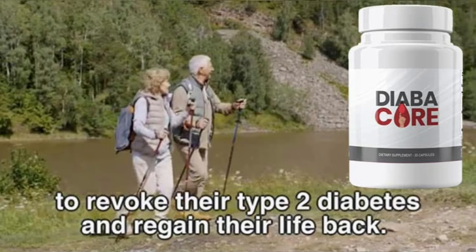The first thing you need to know about Diabicor is be careful with the website you're going to buy Diabicor from, because Diabicor is only sold on the official website. To help you, I left the link to the official website down below in the description of this video.